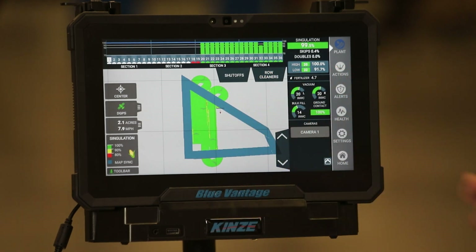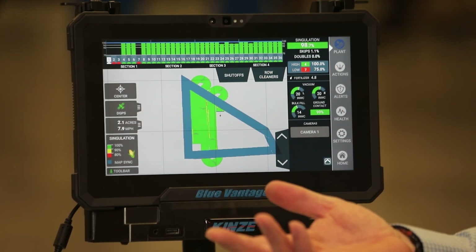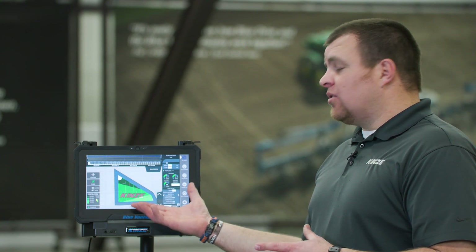The only thing you have to provide is a Wi-Fi signal. Right now, the only way to get data from the Blue Connect server is through the Blue Vantage display. Connect to the internet and you can then pull down or send up files to your Blue Connect account.